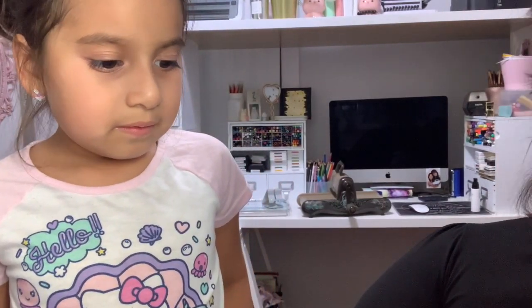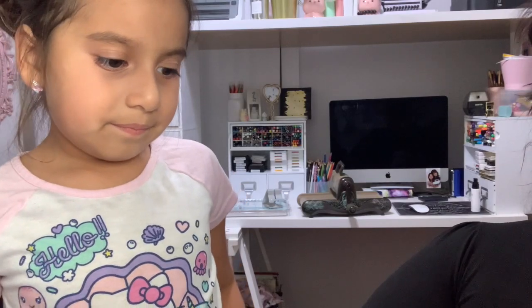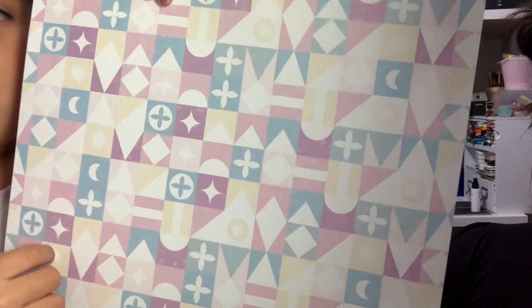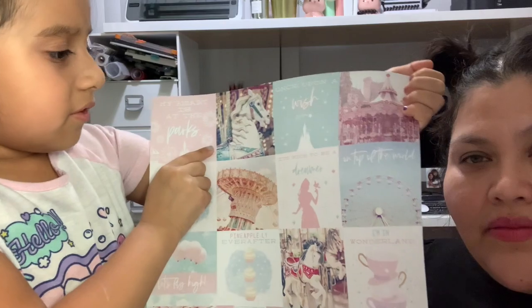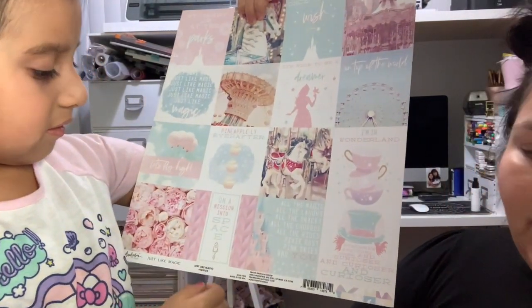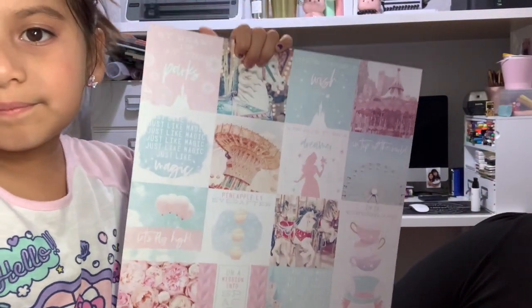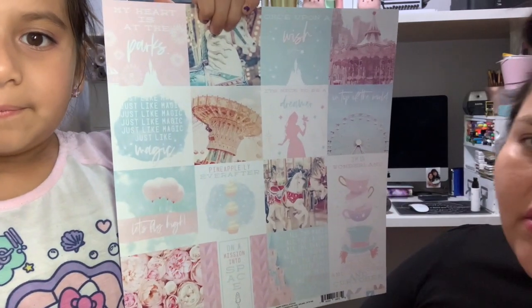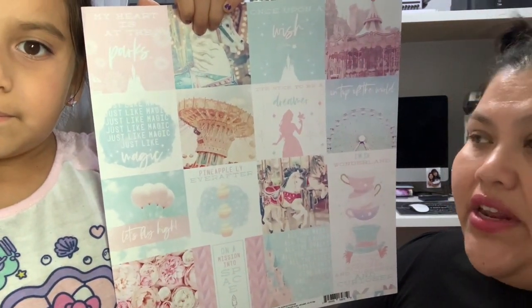I ended up getting two sheets of that one. And then here's the one that has moons, and this has a castle and more new other things. So this is one of the other sheets. I only ended up getting one sheet of this one, but that's okay. I think I got the sheets that I needed for the project I was thinking of, including the 6x6 paper.